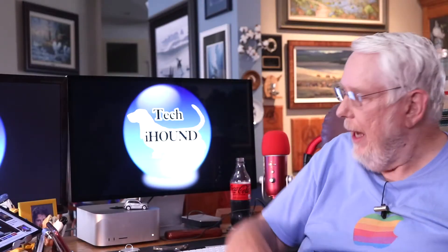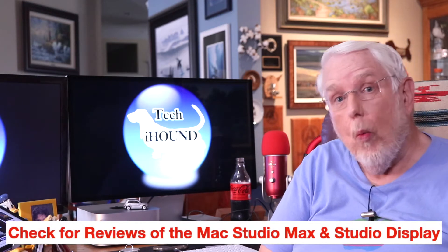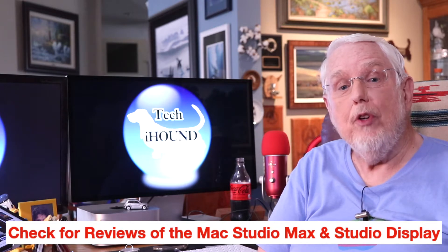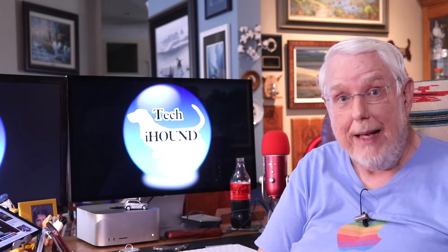As you can see behind me, I have the Mac Studio Max, and I also bought the studio display. One of the reasons that I bought the studio display was because of the webcam. But as many of you have heard, the quality of the video from the webcam is marginal at best.